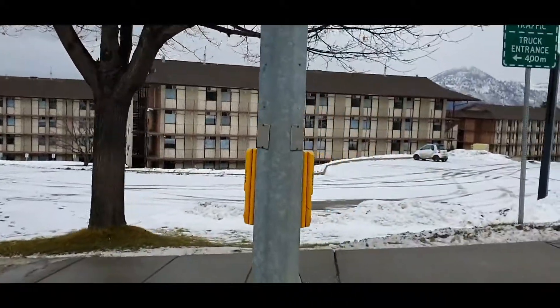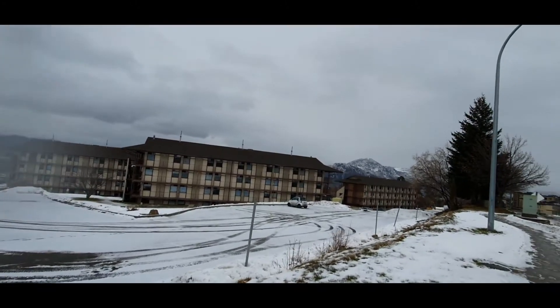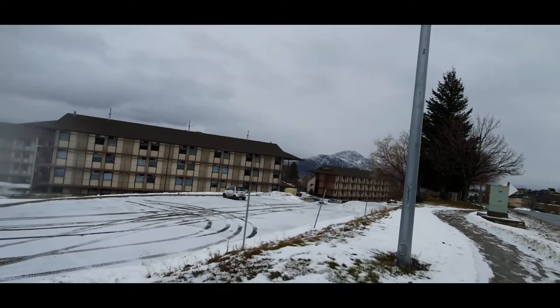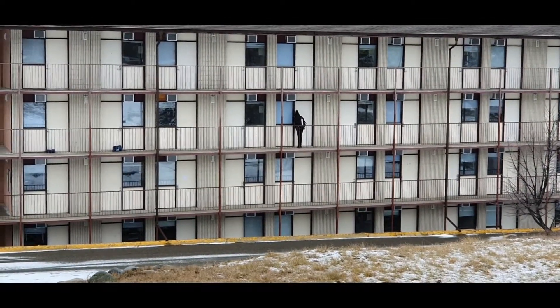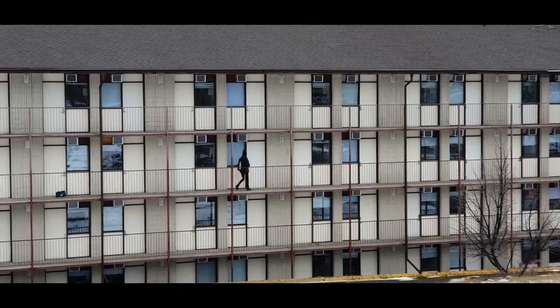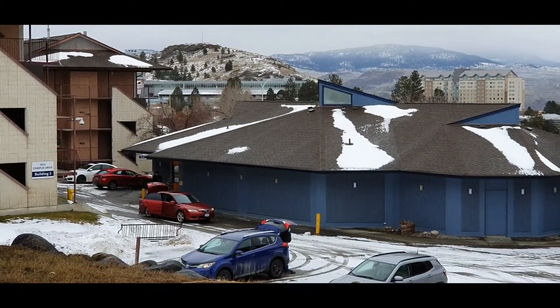The buildings you see here are McGill Residence — there are three buildings, I believe. I was quarantined here. There are other buildings as well, like East Village. In each room you will have a small window, as you can see — during the quarantine period, that's your only outside view. And that's the TRU Residence office.